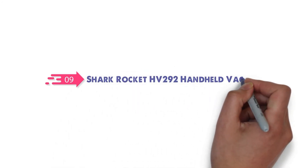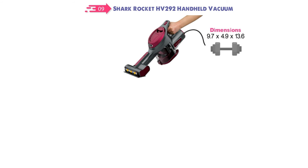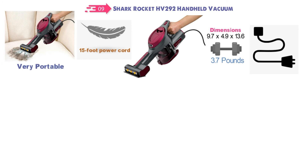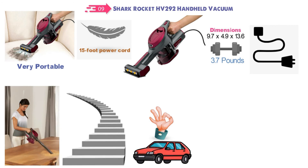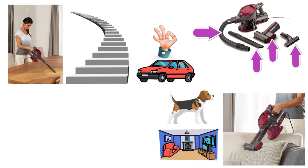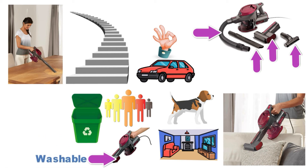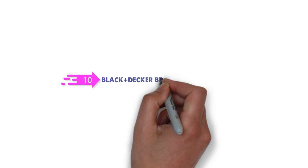At number nine, we have the Shark Rocket HV292 handheld vacuum. It measures 9.7 by 4.9 by 13.6 inches and weighs around 3.7 pounds. It's a corded lightweight vacuum with a 15-foot power cord for portability without losing suction. Great for quick pickups, stairs, and car interiors. Accessories include a stretch hose, crevice tool, dusting brush, and true pet motorized brush that picks up pet hair, allergens, and dust from deep inside fabric. The dust cup empties with a button press, filters are washable, and no bags are needed.